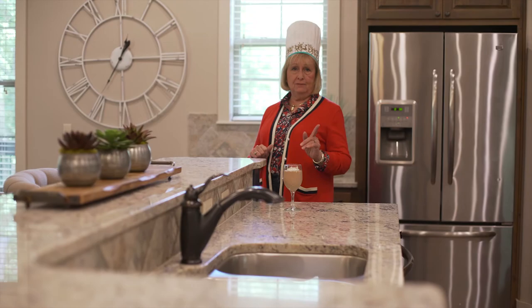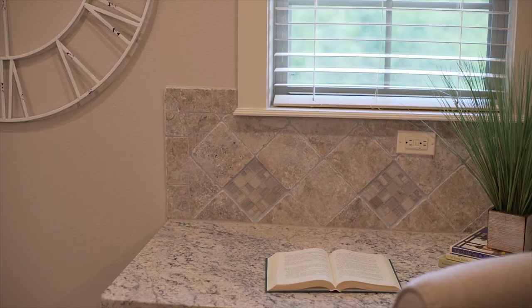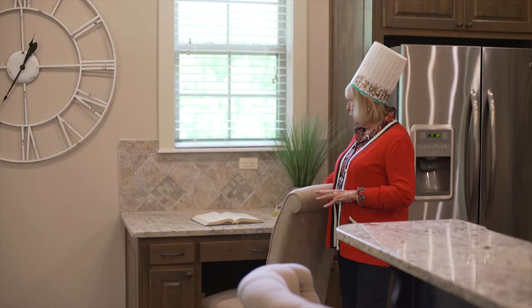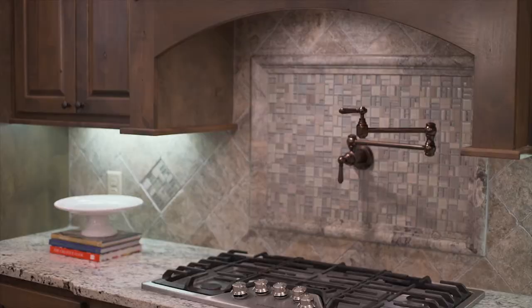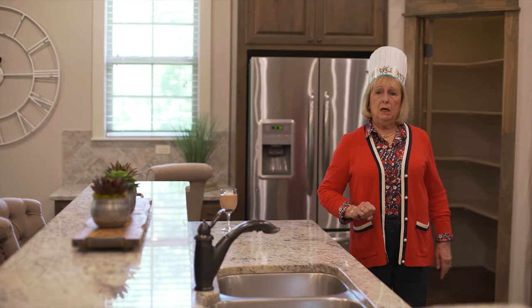Another thing I like about this kitchen that I think is fabulous is this desk area. You can sit here and work on your recipes — it's just a great space to have. And it highlights the design that's carried through to the backsplash over here and in this area. I love, love, love this kitchen.